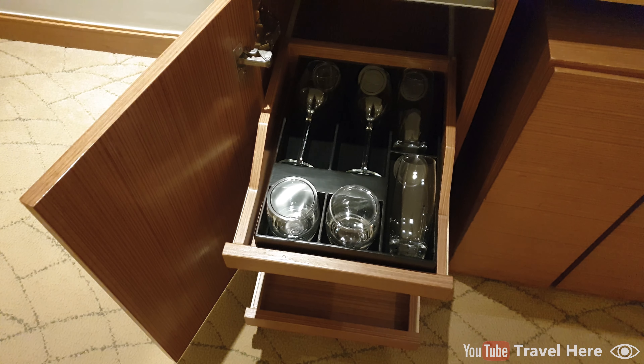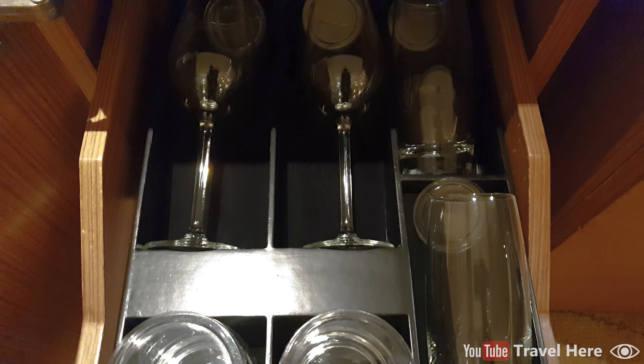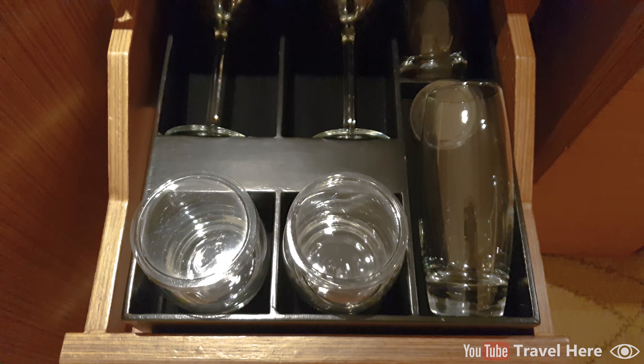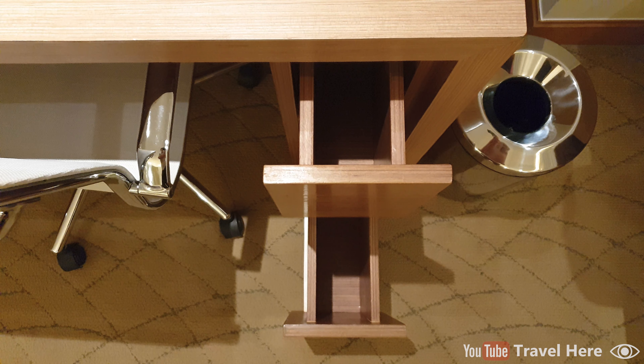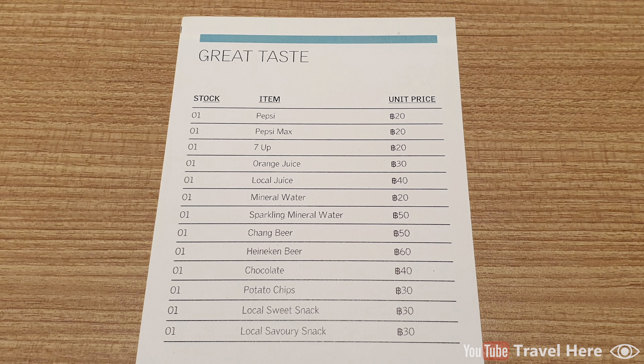There are different kinds of glasses: wine glasses, beer glasses, and normal drinking glasses. There are two empty drawers in the desk, and I don't like them because they are vertical instead of horizontal — I can't imagine storing a laptop or papers like that, as things fall over and get messy. The mini bar price list surprised me because the prices are very cheap: around 60 cents for a can of soda and 90 cents for chips or chocolates. Normally in 5-star hotels that's at least $3.